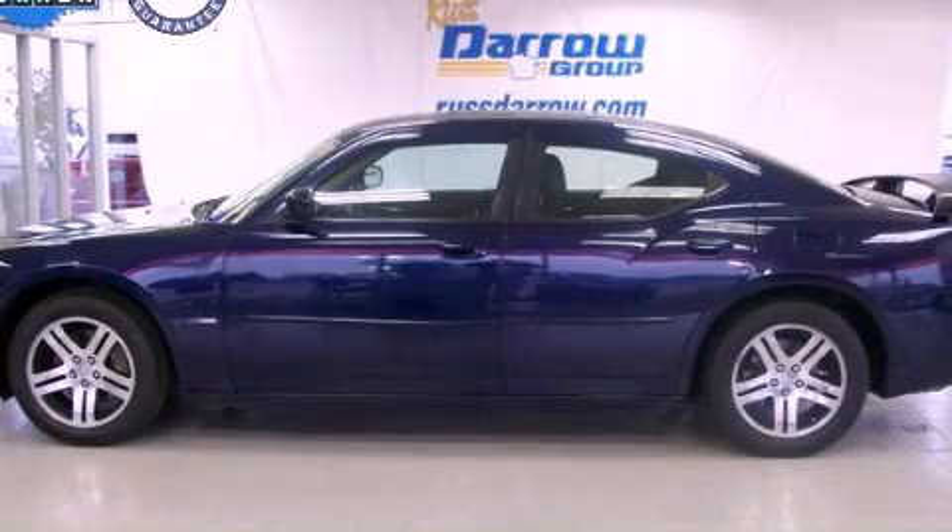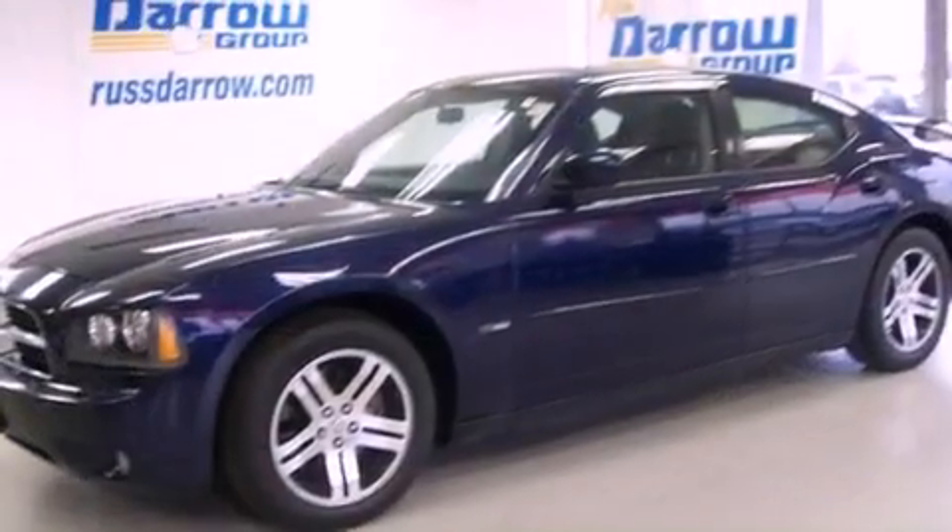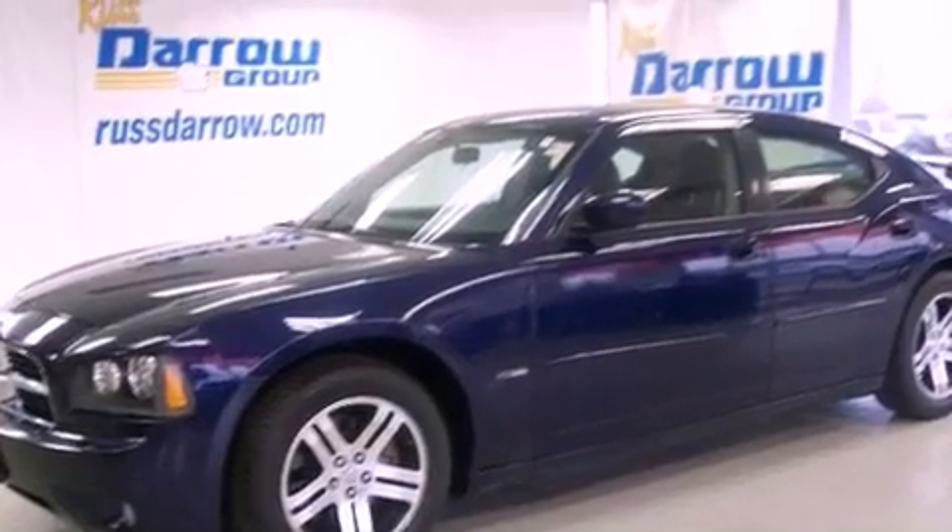This is a 2006 Dodge Charger. It has an 8-cylinder engine and a 5-speed automatic transmission.